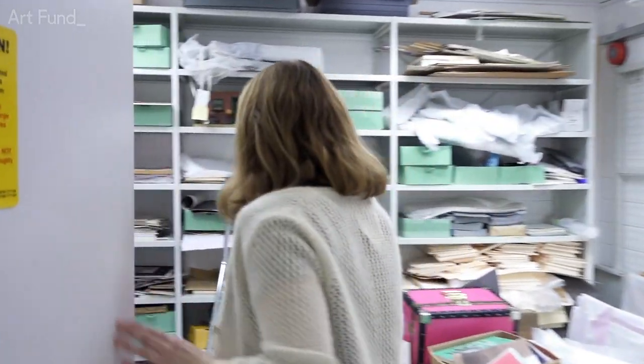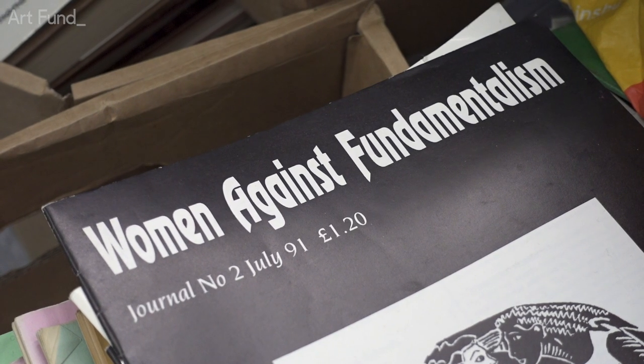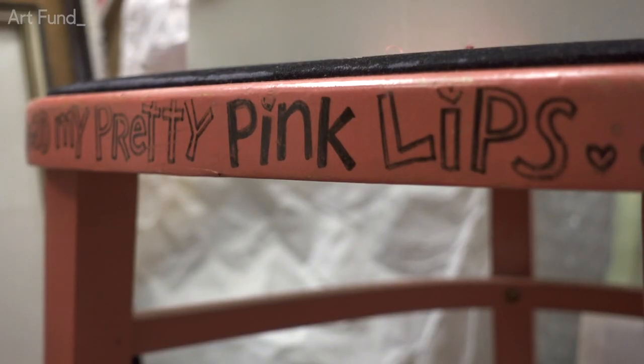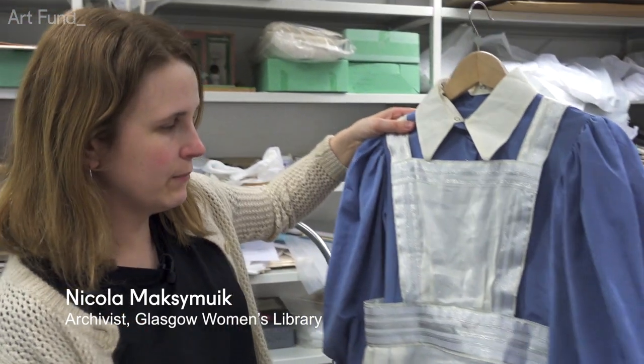So this is one of our archive stores. This is actually from the opening ceremony of the Olympic Games in London — the NHS section with the skating nurses.